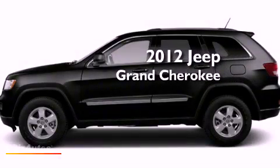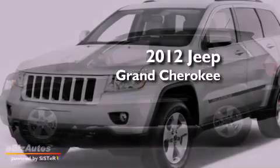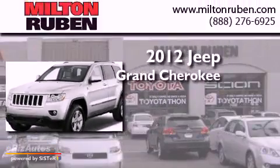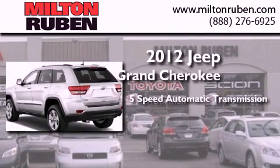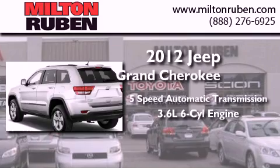This is a brand new 2012 Jeep Grand Cherokee. This SUV has a five-speed automatic transmission and a 3.6 liter V6.